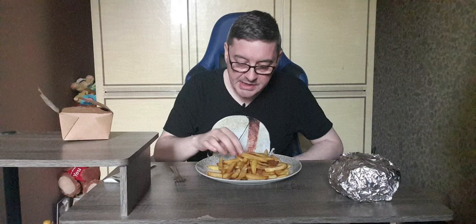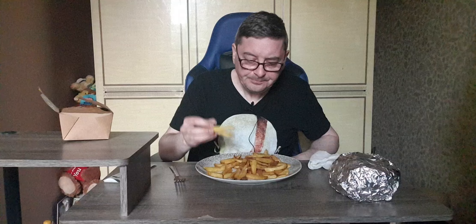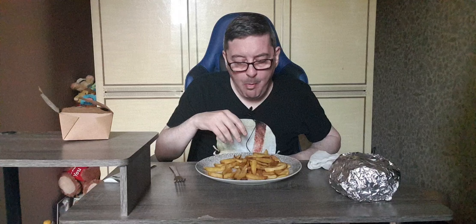They're really tasty. Still kind of warm. Really taste the rosemary salt on them. Skin-on fries as well. Beautiful fries, so soft. They're lovely jubbly. I could just sit and rattle them right now guys, they're absolutely beautiful.